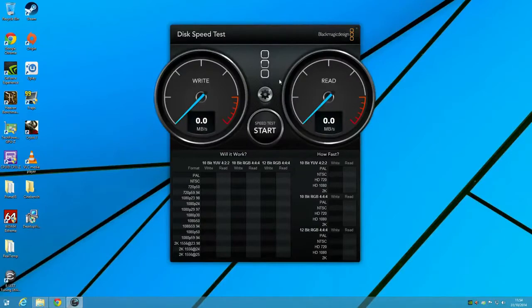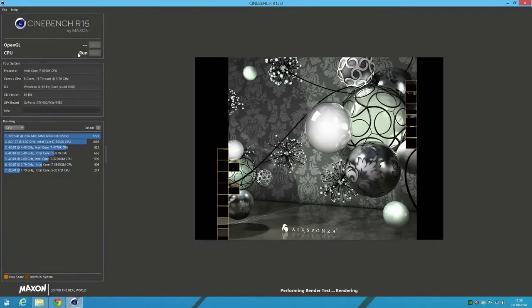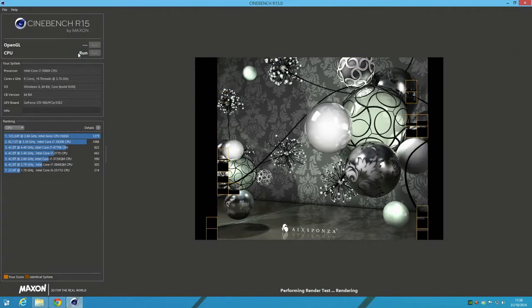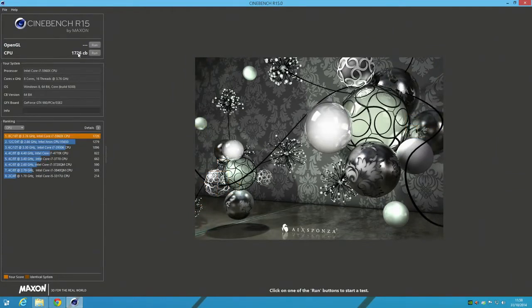For more general computer use, this thing screams. In the Blackmagic speed test I saw peak write speeds of 900MB/s with peak read speeds over 1,000MB/s. In Cinebench's multi-threaded test we saw an impressive CPU score of 1726, easily beating out stock Xeons and Devil's Canyon i7s.